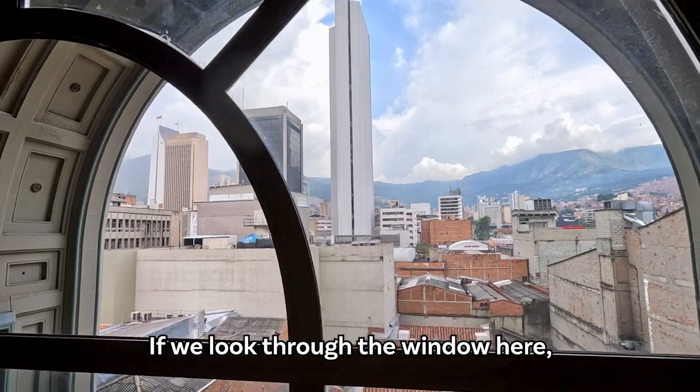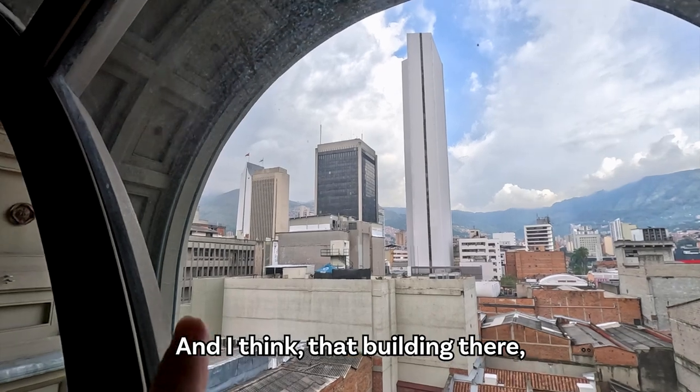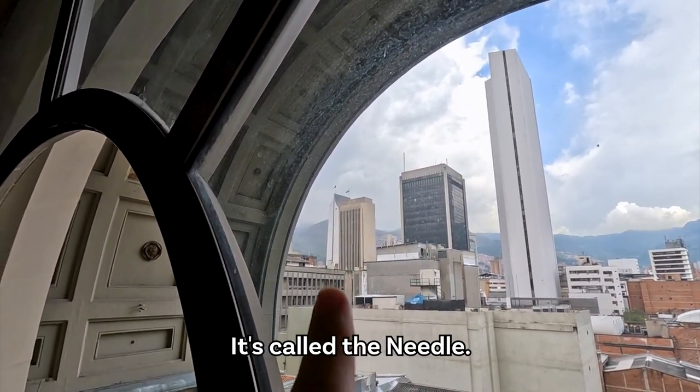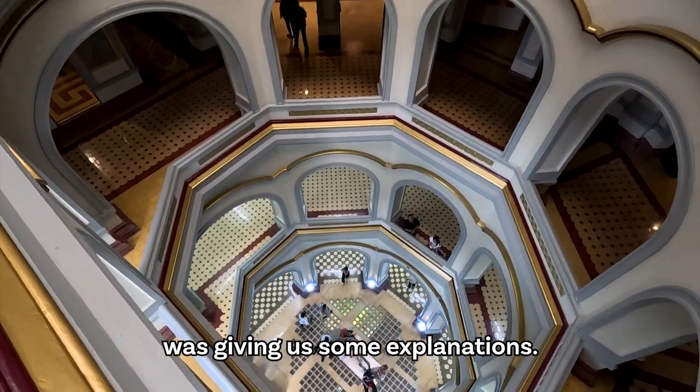If we look through the window here, we can see the mountains surrounding Medellín. And I think that building there — that's the highest building in Medellín, it's called The Needle. That's where we were before, where the tourist guide was giving us some explanation.